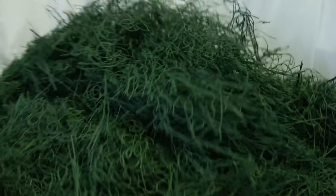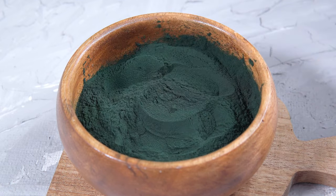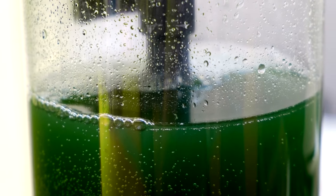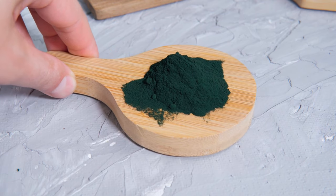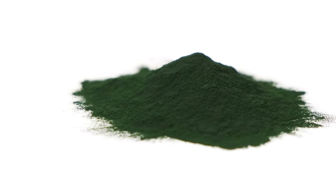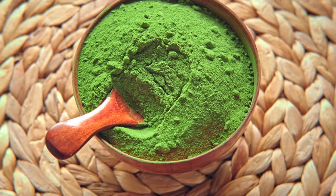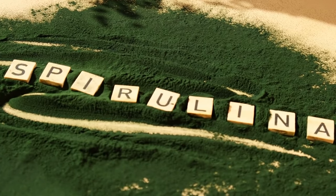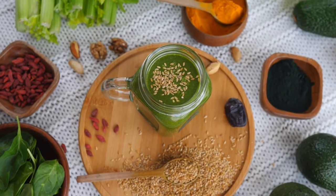4. Spirulina. Often referred to as a green superfood, spirulina is a nutrient-rich blue-green algae that has earned its place as a powerhouse in the realm of supplements and health foods. This microscopic algae is packed with an impressive array of nutrients, including protein, vitamins, minerals, and antioxidants. Spirulina is particularly renowned for its high protein content, making it a valuable source for those following plant-based or vegetarian diets. Additionally, it's rich in essential amino acids, iron, calcium, and B vitamins. The vibrant green hue of spirulina comes from chlorophyll, a plant pigment with antioxidant properties that help combat oxidative stress and support overall cellular health. Moreover, many studies have shown that spirulina also has potential anti-inflammatory and immune-boosting properties.